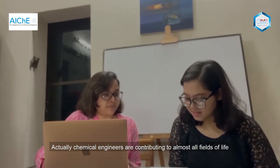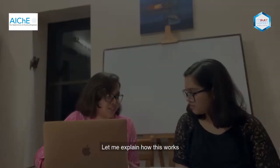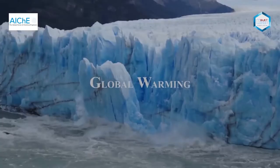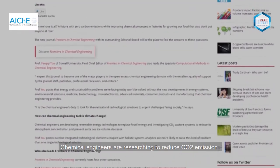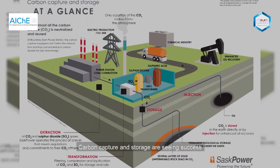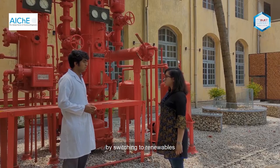Actually, chemical engineers are contributing to almost all fields of life. When it comes to global warming, chemical engineers are researching to reduce carbon dioxide emissions through technological development. Carbon capture and storage are seeing success in holding carbon dioxide from going into the atmosphere. Also, carbon dioxide emissions can be reduced by switching to renewables.